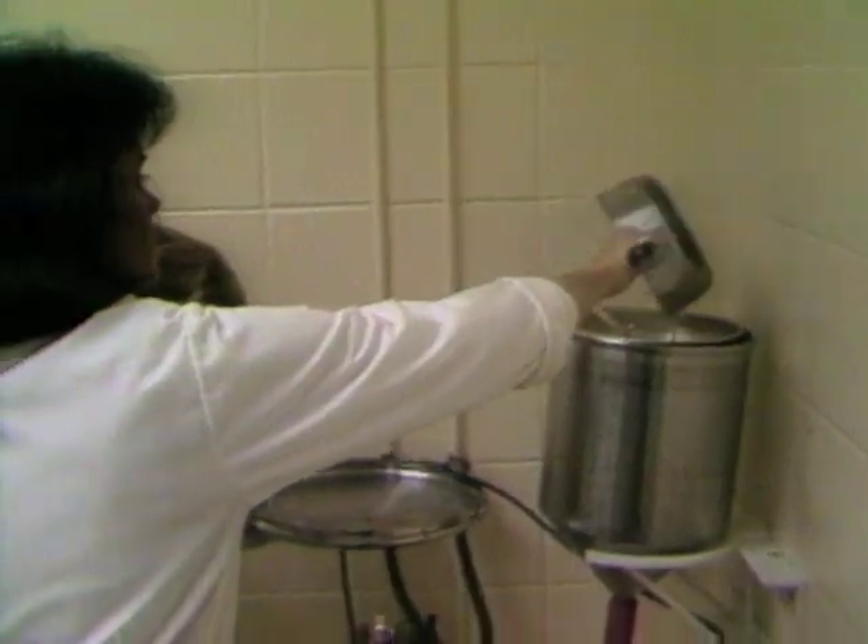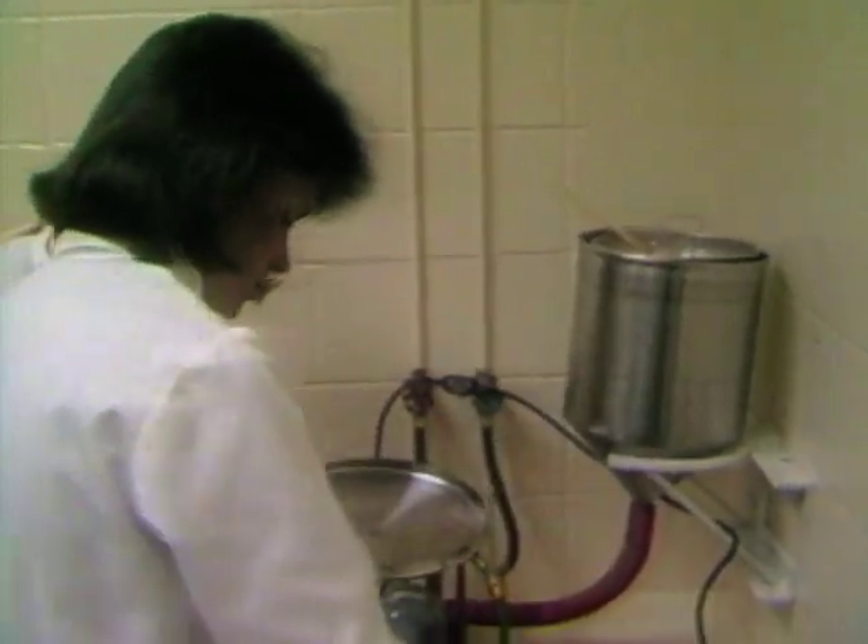To feed the 400 different species, nine different kinds of food are prepared. The basic recipe includes oatmeal, syrup, and yeast. Pineapple and cactus may be added, depending on the species.